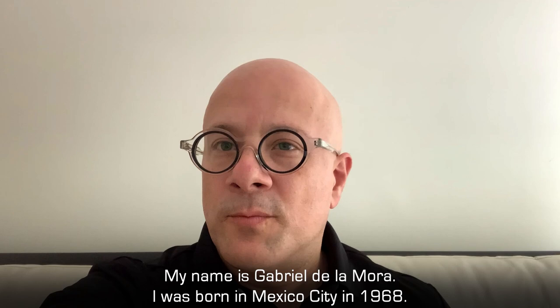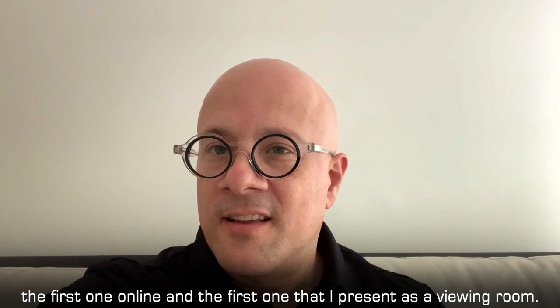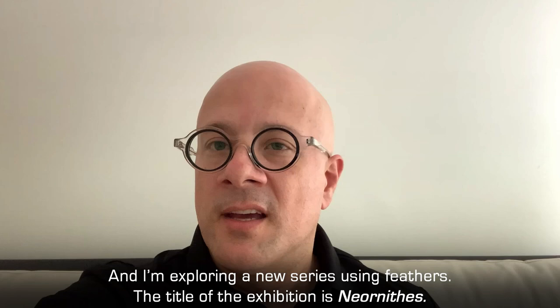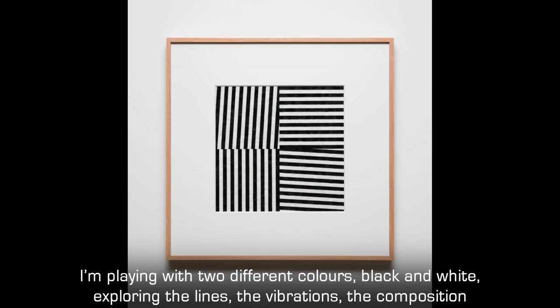My name is Gabriel de la Mora. I was born in Mexico City in 1968. I'm very happy to present the second solo show at Timothy Taylor London — the first one online, the first one that I present as a viewing room. And I'm exploring a new series using feathers.